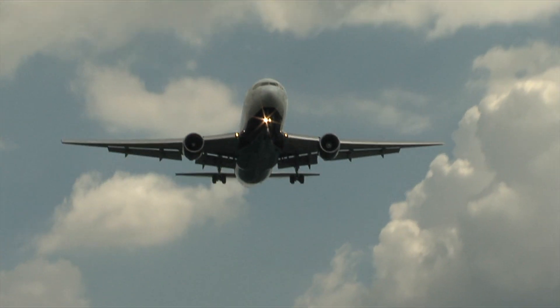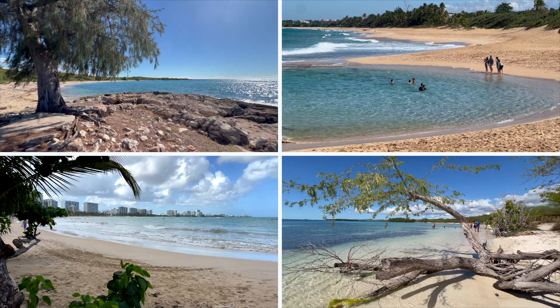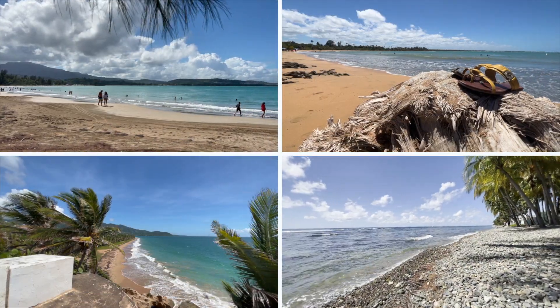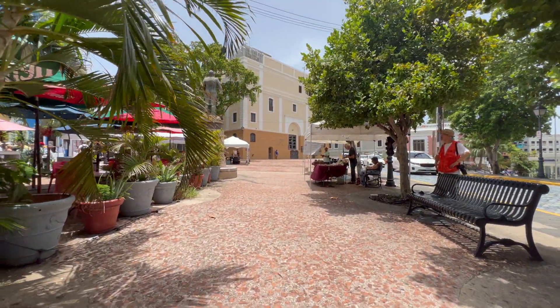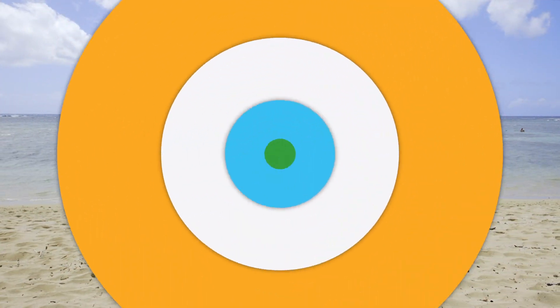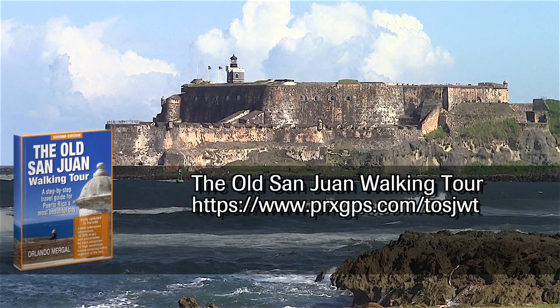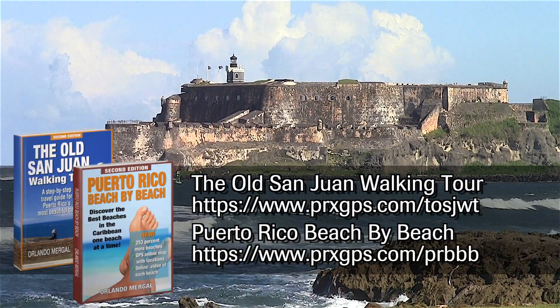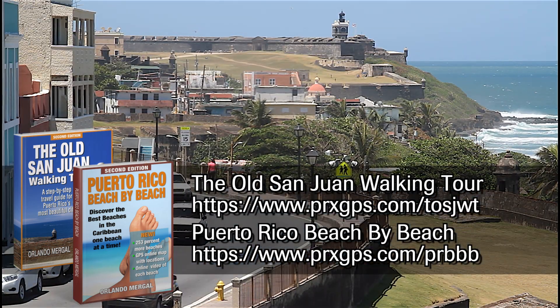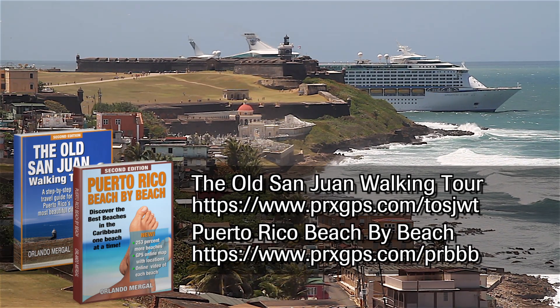If you're coming to Puerto Rico, you'll probably land in San Juan Airport. You'll probably want to visit Old San Juan and one or more of Puerto Rico's excellent beaches. But what will you visit? What will you miss? How do you know which beaches are the best and which you should avoid altogether? That's why I wrote the Old San Juan Walking Tour and Puerto Rico Beach by Beach — the ultimate guides to Puerto Rico's most beautiful city and most wonderful beaches. Just visit the links on screen to find out all about them.